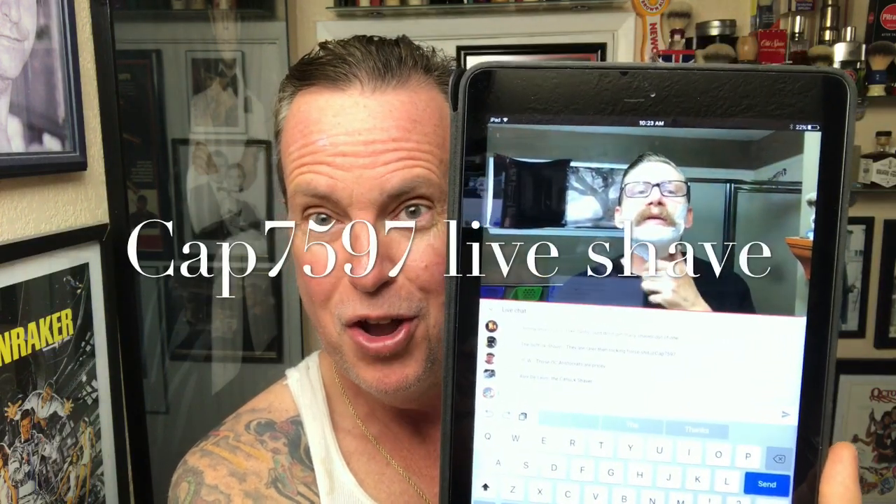I'm going to pause this for a minute because I don't know if you can see what's going on in the background. We're live with Cap. So I was all set up to do this shave, but I'm going to tune in for a little more of the live chat and live shave. I noticed there's a lot of shavers from all over the world out there. So I'm going to be right back with a good shave today. Stay tuned for just a sec — probably about 10-15 minutes for me.